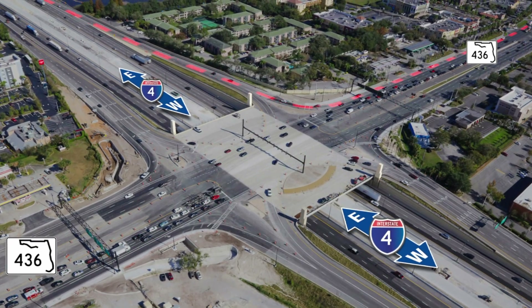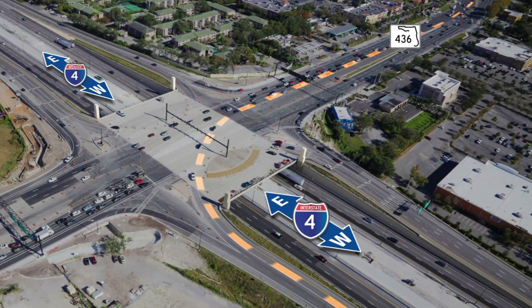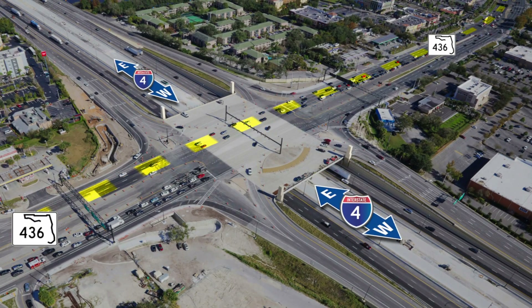Heading west on 436, to access I-4 eastbound, get in the far right lane after passing Northlake Boulevard. Enter I-4 via this ramp. To access I-4 westbound, get in the far left lane after passing Northlake Boulevard. At the green light, you'll go through the intersection and access westbound I-4 via this ramp. To keep heading west on 436, stay in the three middle lanes here.